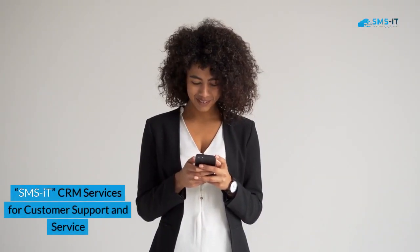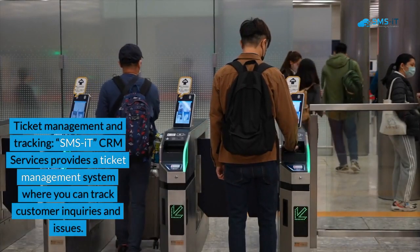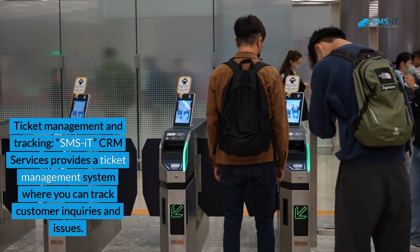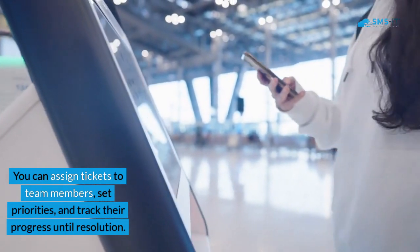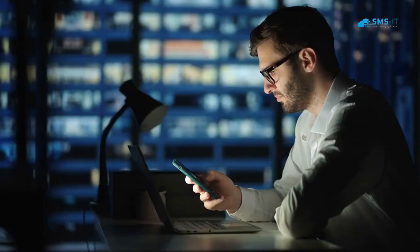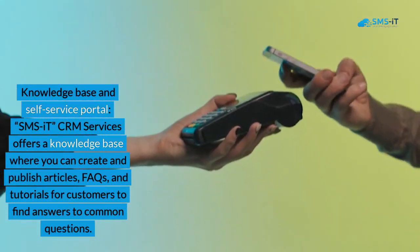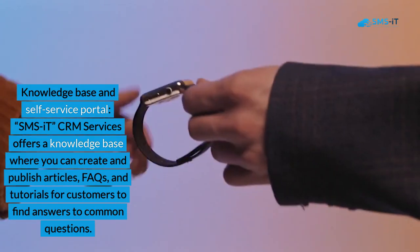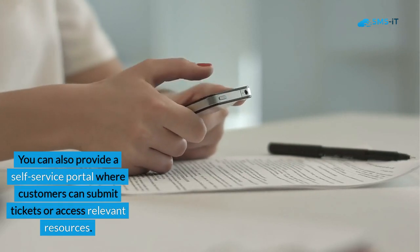SMS IT CRM Services for Customer Support and Service. 1. Ticket Management and Tracking. SMS IT CRM Services provides a ticket management system where you can track customer inquiries and issues. You can assign tickets to team members, set priorities, and track their progress until resolution. 2. Knowledge Base and Self-Service Portal. SMS IT CRM Services offers a knowledge base where you can create and publish articles, FAQs, and tutorials for customers to find answers to common questions. You can also provide a self-service portal where customers can submit tickets or access relevant resources.